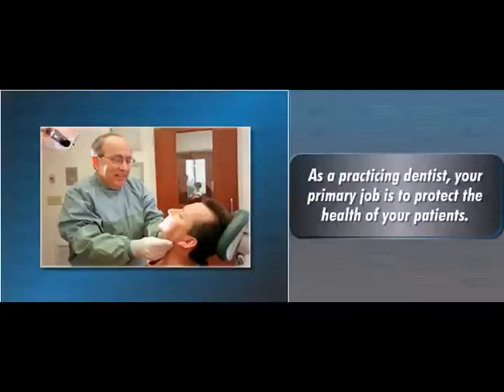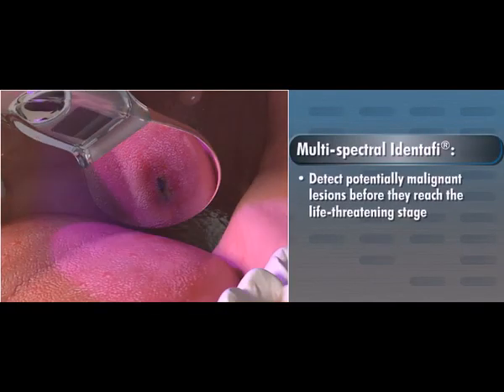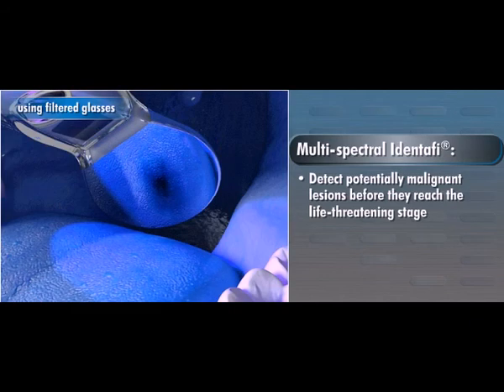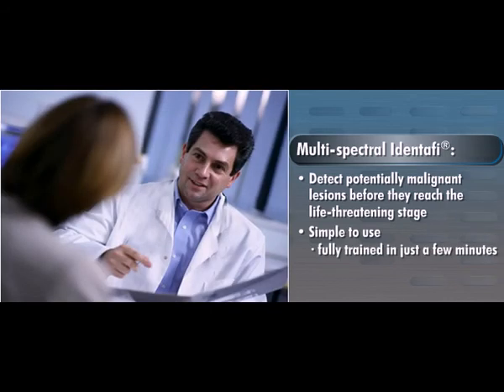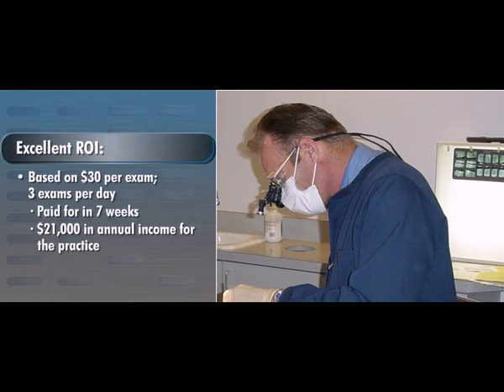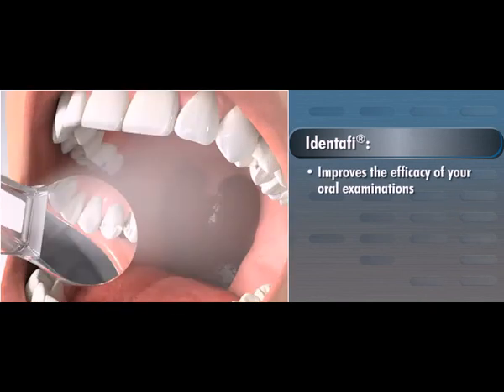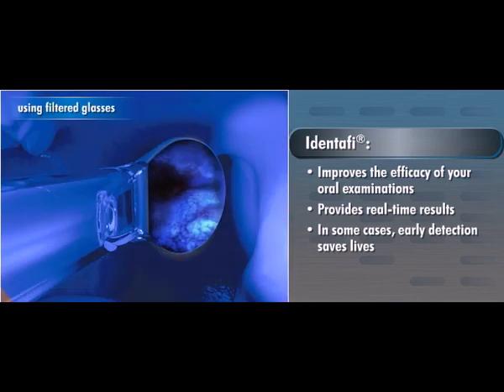As a practicing dentist, your primary job is to protect the health of your patients. With the multispectral IDENTIFY, you or your hygienist can now detect potentially malignant lesions before they reach the life-threatening stage. IDENTIFY is simple to use — you can be fully trained by your sales rep in just a few minutes — and the return on investment is compelling. Based on $30 per exam and 3 exams per day, the system is paid for in 7 weeks and will generate $21,000 in annual income for the practice. It improves the efficacy of your oral examinations, provides real-time results, and in some cases, early detection saves lives.